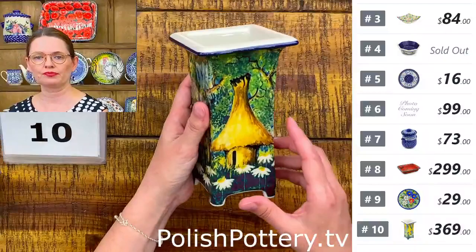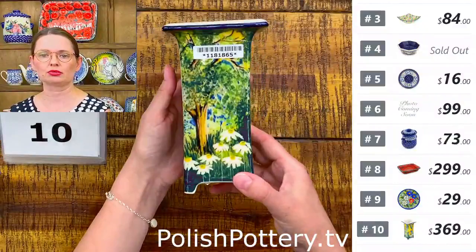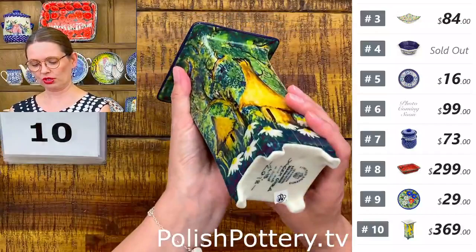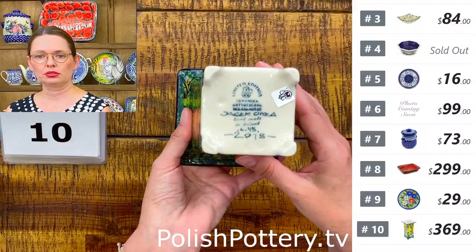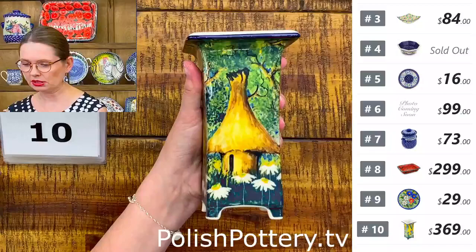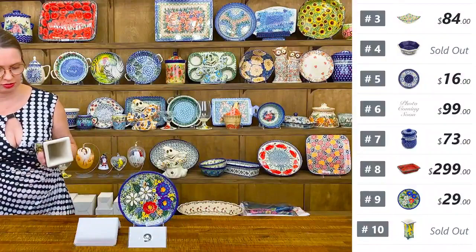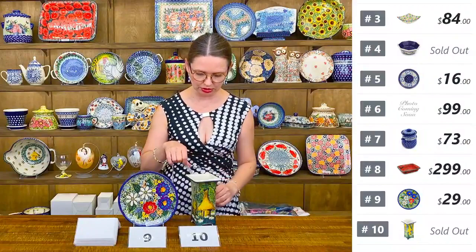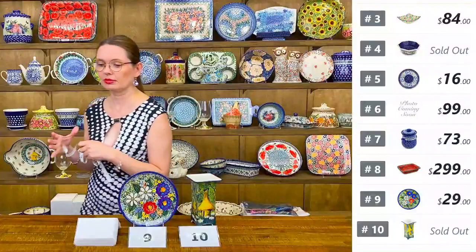Number ten is a limited edition vase — only one available. It's a square-shaped vase that is discontinued from Ceramica Artystyczna, so they no longer make it. $369. This is one of Jacek Hywa's creations from 2018. On top it measures three and three quarters by three and three quarters, and it's six and a half inches tall.